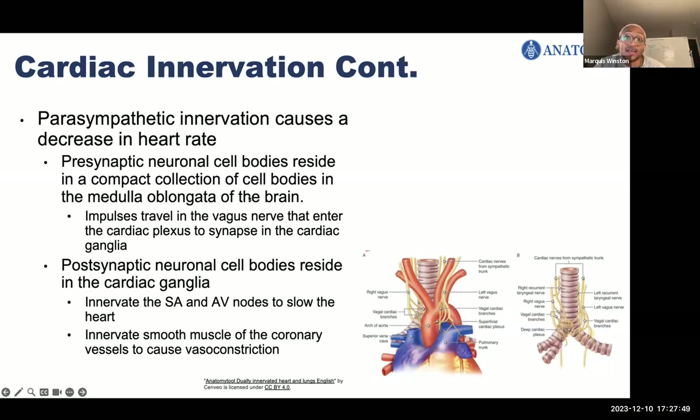There's also parasympathetic innervation, which causes a decrease in heart rate. Presynaptic neuronal cell bodies reside in the medulla oblongata in the brainstem, and these impulses travel in the vagus nerve, entering the cardiac plexus to synapse in the cardiac ganglia. Postsynaptic neuronal cell bodies in the cardiac ganglia innervate the SA and AV nodes to slow down the heart rate, and also innervate smooth muscle of the coronary vessels to cause vasoconstriction. When you're at rest, your heart rate doesn't need to be high, so the coronary arteries vasoconstrict rather than vasodilate.